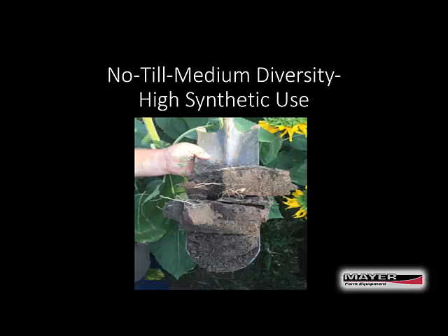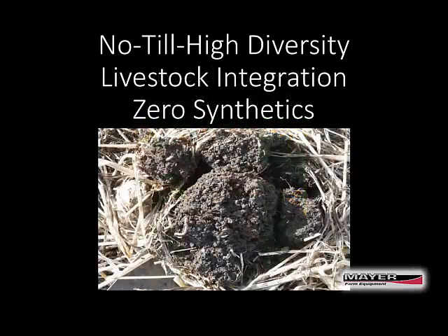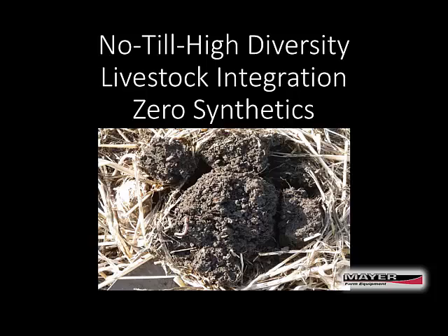The fourth operation is our operation. We've been no-till 100 percent since 1994. We have high diversity of our cash crops and cover crops. We integrate livestock on all of our cropland. We have used zero synthetics — by that I mean fertilizers, pesticides, and fungicides — since 2007. We do occasionally use a herbicide.